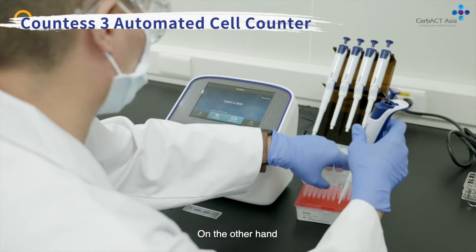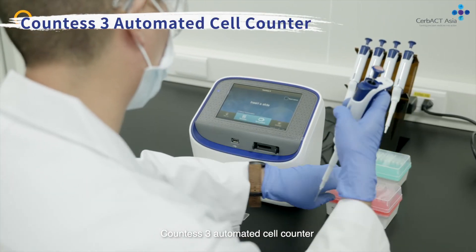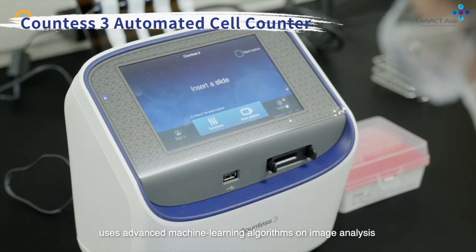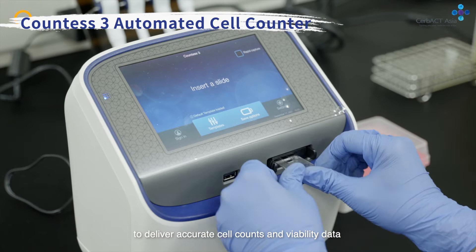On the other hand, Countess 3 automated cell counter uses advanced machine learning algorithms on image analysis to deliver accurate cell counts and viability data.